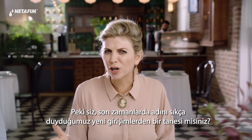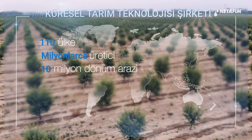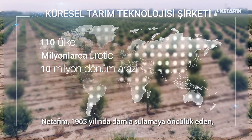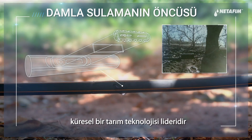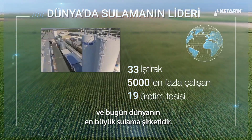So are you one of those new startups we keep hearing about lately? Well, not exactly. Netafim is a global ag tech leader that pioneered drip irrigation in 1965, and today is the world's largest irrigation company.